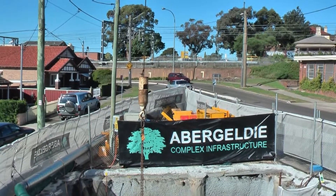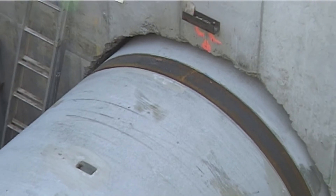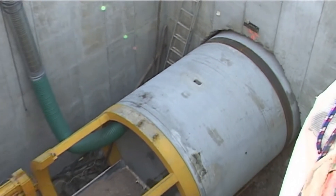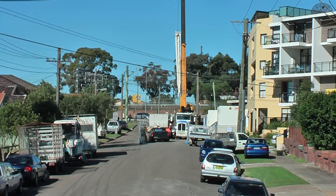Albigeldi Infrastructure contracted Tunnel Boring Australia to install 120 metres of 2400 millimetre inside diameter reinforced concrete pipe for Energy Australia under the Southern Railway corridor at Carlton in Sydney.